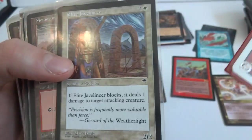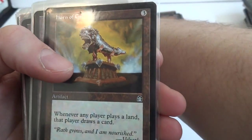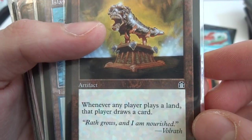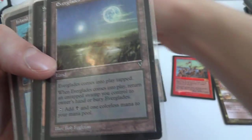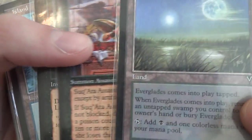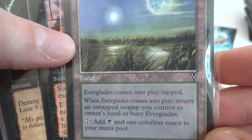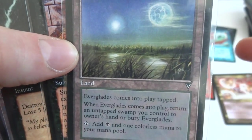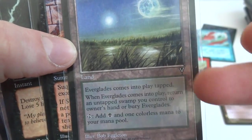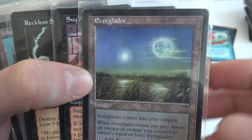Got some Mountains, more Goblins of the Flarg. Some Urza's Mountains. Horn of Greed — whenever any player plays a land, that player draws a card. Awesome. Some Islands, beautiful Islands. Everglades — looks like another foreign card. Everglades comes into play tapped, when it comes into play return an untapped Swamp you control to owner's hand or bury Everglades. Add black and one colorless mana to your mana pool. So it adds two to your mana pool — black and a colorless — but you have to return an untapped Swamp. Pretty cool card, beautiful art.